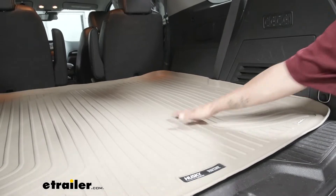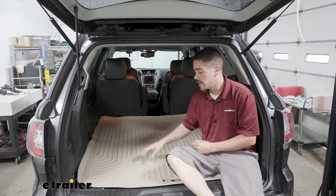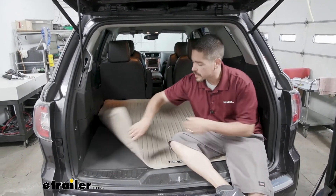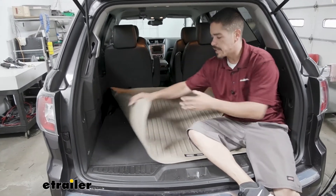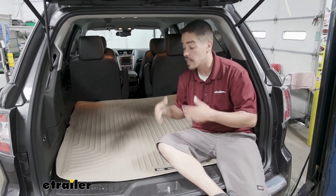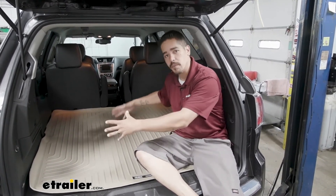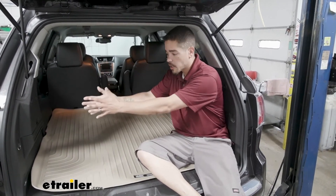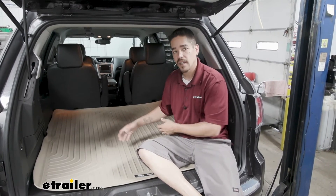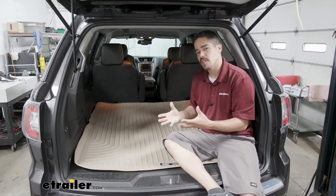One thing I really like about the Husky Liner's mats compared to other all-weather liners is that the Husky Liner's have a little bit of a softer feel to them, a little bit more flexible. You can see I can grab the edge of it and it bends and flexes pretty easy, and it pretty much just lays back down. That's definitely going to help whenever you're going to take it out, because if we do have a mess, we can actually just fold up the liner on itself, slide it out, and not have to worry about spilling it all on the inside. It also makes it easier to put in.